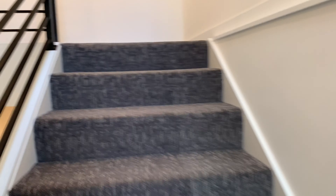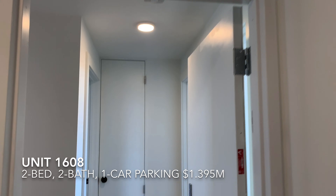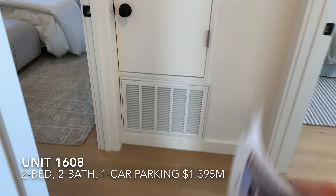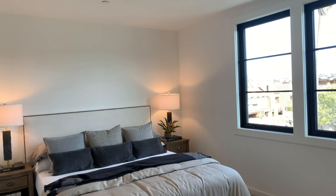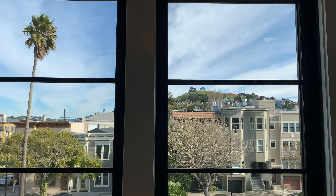Now we're coming up to the top floor, which is primarily in contract — it's spoken for — but there's always a possibility someone may want the whole building. This is a two-bedroom, two-bath unit. Here's the first bedroom and here's the second. Take a look at the views — nice views toward Bernal Hill.